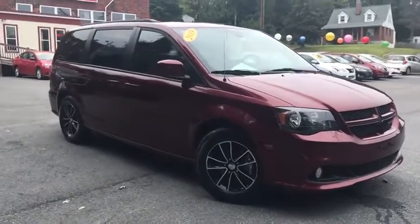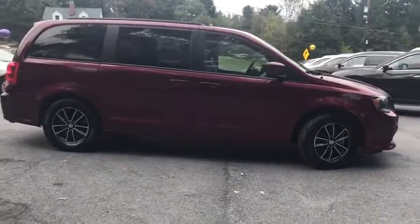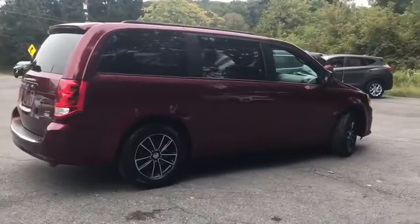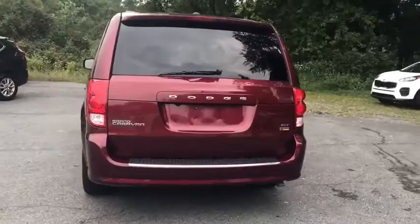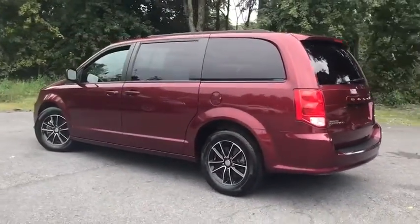You are going to love the 2019 Dodge Grand Caravan. The Dodge Grand Caravan received the government's highest front and side crash rating of five stars. Its vast interior is widely praised, with an innovative seating arrangement, versatile cargo storage, and enough entertainment features to keep the kids entertained on road trips.